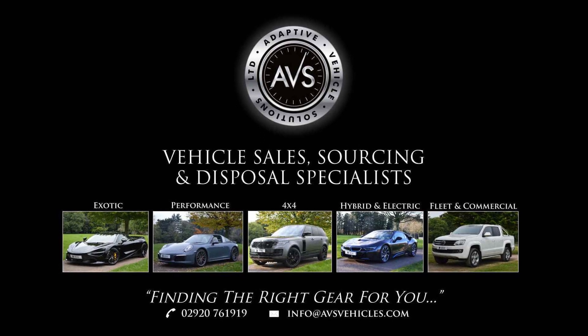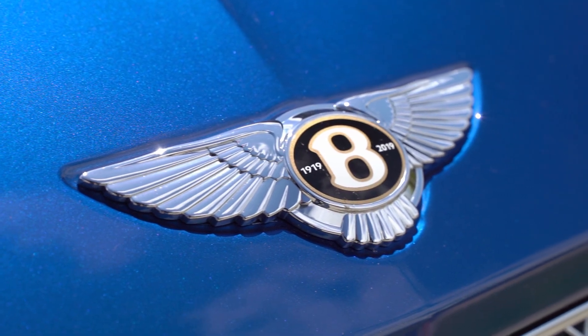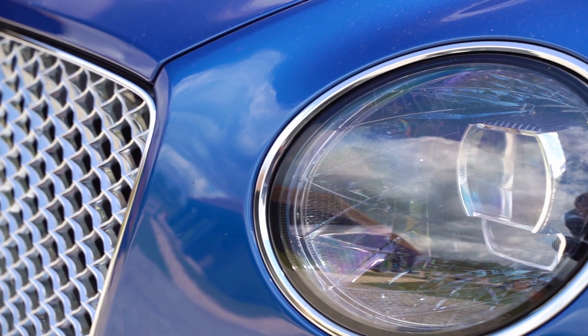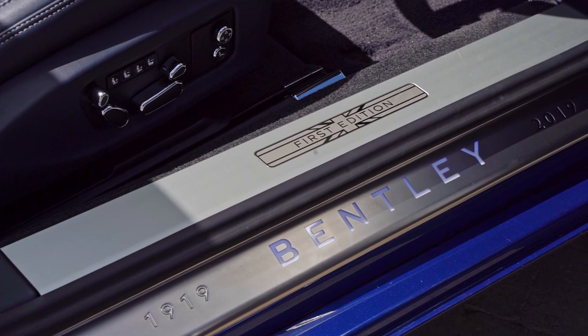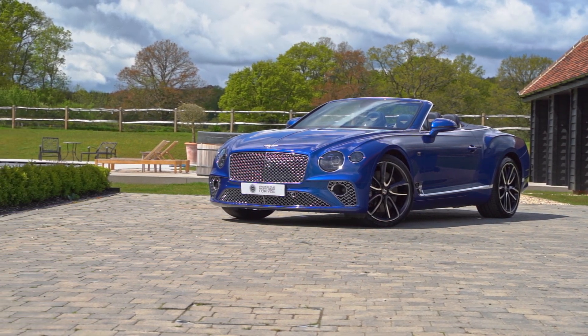Hello and welcome back. In this video we'll be walking around this beautiful example Bentley Continental GTC Mulliner First Edition, which is the 6 litre W12 that we have for sale. It's finished in sequin blue with a complementing Portland and Imperial Blue hide interior, and has covered only 10,700 miles.